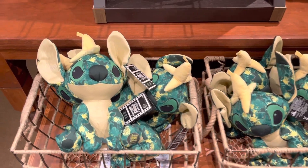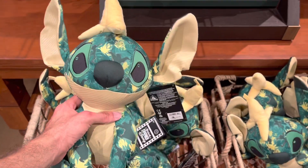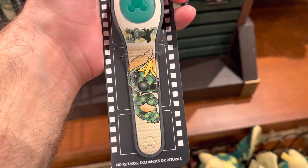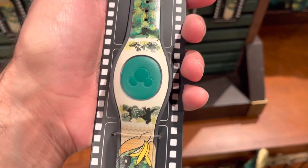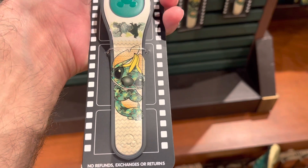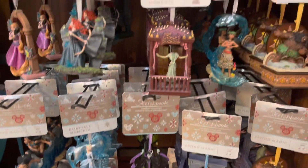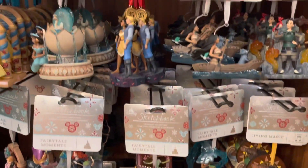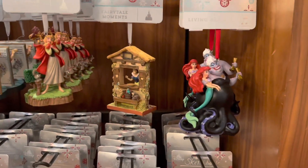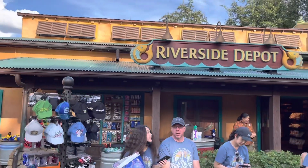They have the new Stitch Crash's Jungle Book plush for $29.99, and the new Stitch Crash's Jungle Book Magic Band for $39.99. They also have a few of the Sketchbook Christmas ornaments. You can find all that stuff here in the Riverside Depot.